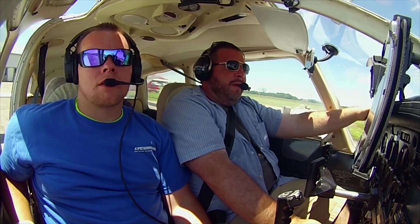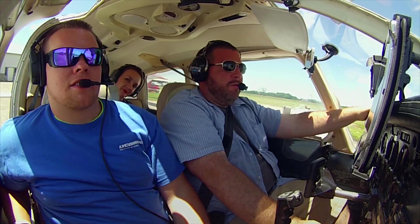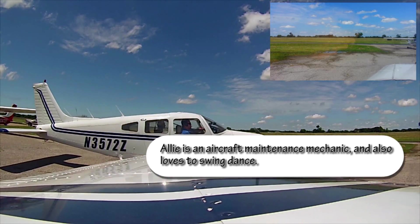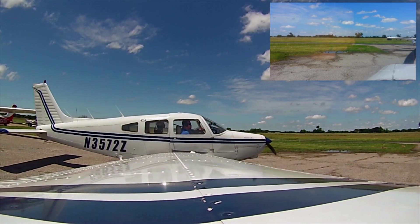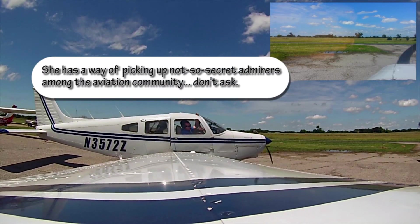We got Allie as a passenger today. Allie, she can't talk because we don't have rear intercom, but she can hear what we're saying. Hi Allie. He has a secret admirer in Haskell now. She's clear.